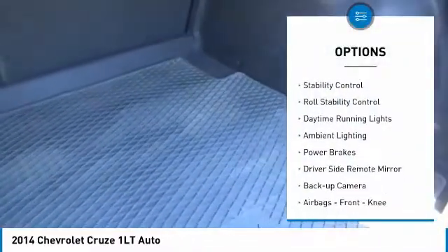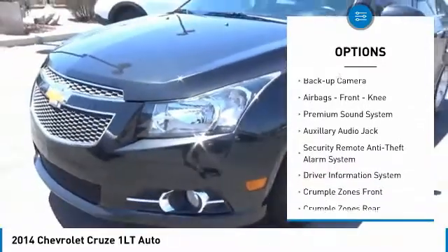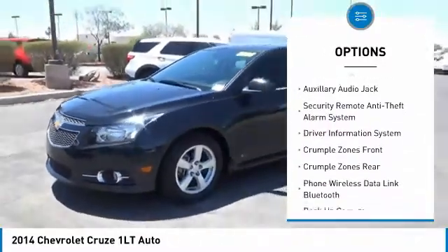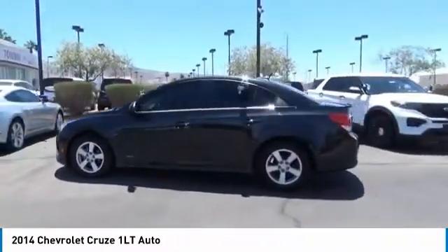Traction control, stability control, roll stability control, daytime running lights, ambient lighting, power brakes, driver's side remote mirror, backup camera, airbags, front knee, premium sound system.